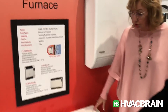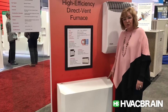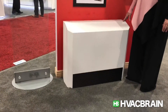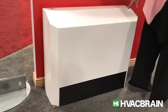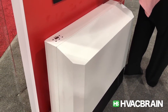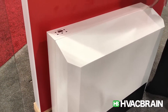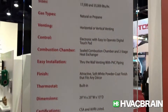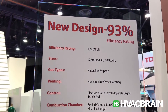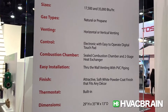Next we have our new high-efficiency unit that's 93% efficient. This unit is 17,500 BTU; we also have 35,000 BTU. This unit can go on an interior wall or an exterior wall and can be vented either horizontally or vertically up to 50 feet. It is a condensing unit, so you do have a drain line that comes with the unit.